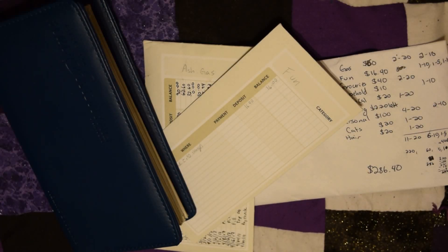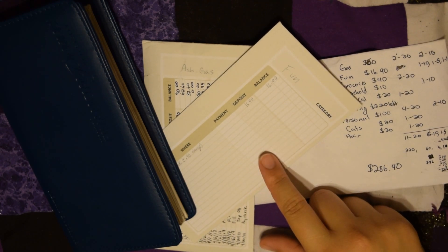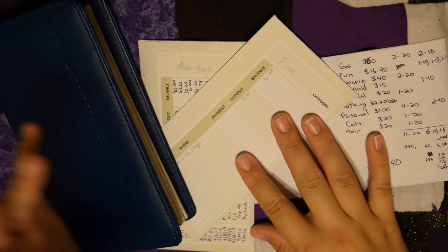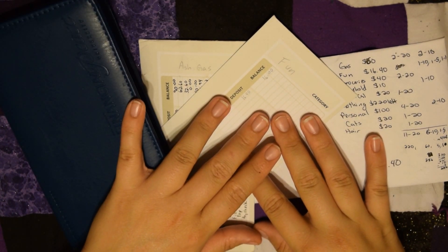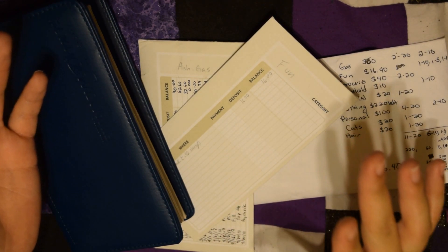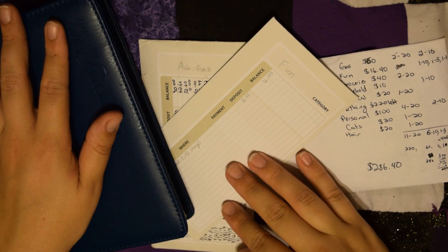Hi guys, Ashley with Ash Cash Budget here. I am bringing you the last cash envelope stuffing of June, slash the first envelope stuffing of July, because I got paid at the very end of June and this was actually the third check I got within June.